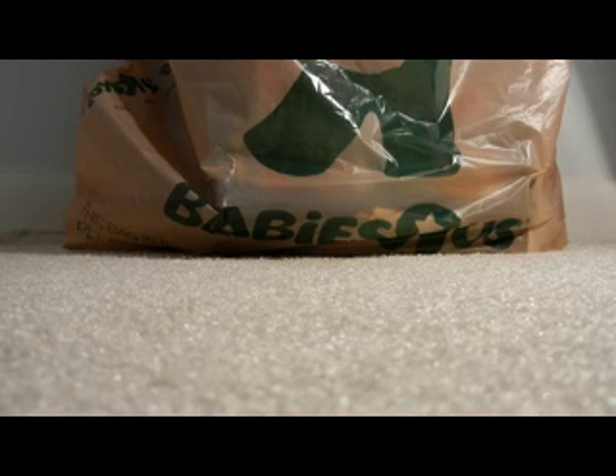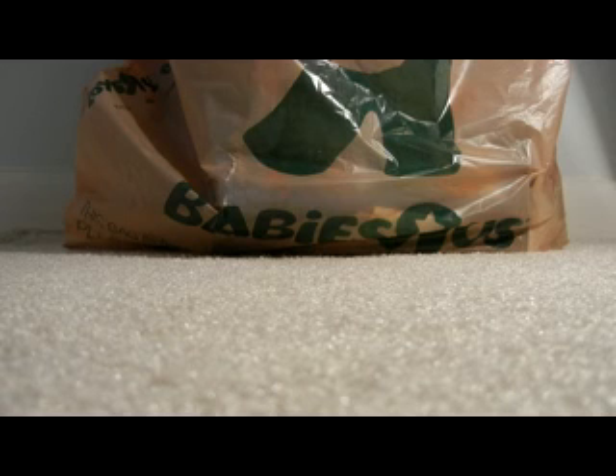Hey everybody, LEGO Studios TV 100, and today I'll be doing LEGO Haul 2. This is all stuff I got at Toys R Us — I went to Toys R Us the other day and they had a buy one get one 50% off deal. The reason they had it was because it was President's Day weekend, so I was able to get a couple of things.